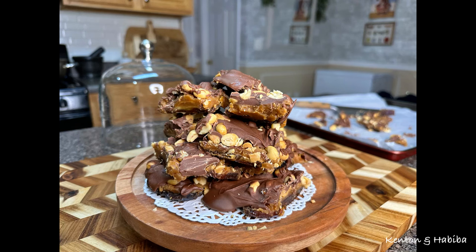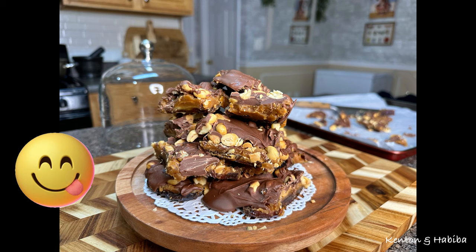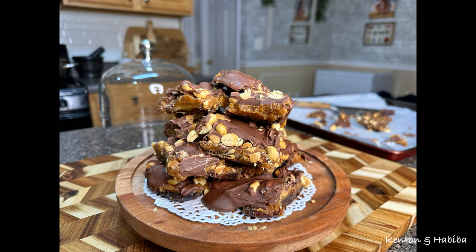I know I went off on a tangent there, but I hope you get to try this chocolate date bar — it's delicious. Let me know if you try it, and don't forget to save this video. Bye!